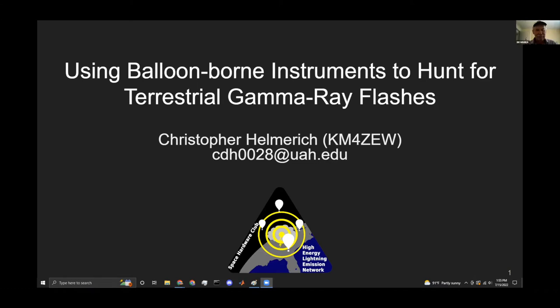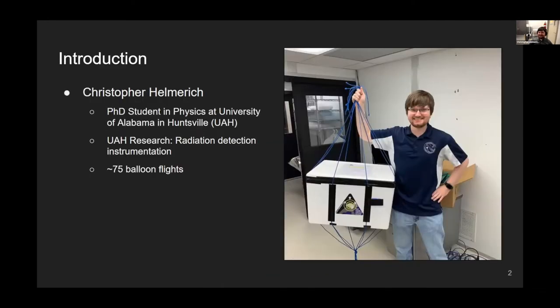I'll be talking today about something a little bit different. I'm currently a PhD student at the University of Alabama in Huntsville doing radiation research. My PhD is in physics and I'm interested in terrestrial gamma ray flashes. I've done about 75 balloon flights during my undergrad and master's degree, and launched a lot with Space Hardware Club here at UAH.